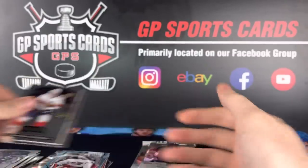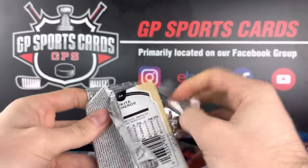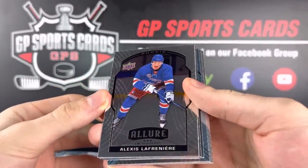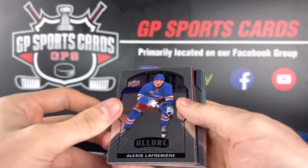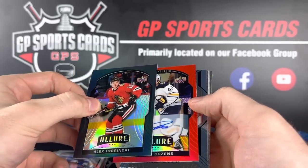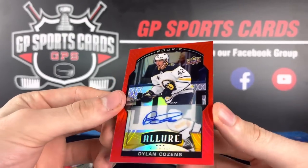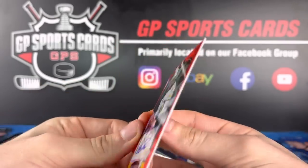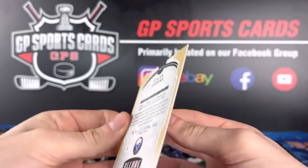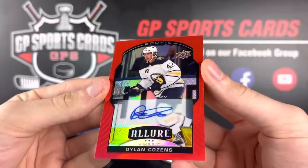Kravtsov and still looking for that autograph. Final two packs — can we get a third Lafreniere? No way — Lafreniere base rookie, making it three in the same box! Base, rainbow black, DeBrinkat, and a red autograph. Wow, what a box! What a beautiful autograph — rookie red autograph, Dylan Cozens. It's not numbered, but we will take it. Rookie red rainbow autograph, Dylan Cozens — one of the best rookies from this year. What a box.